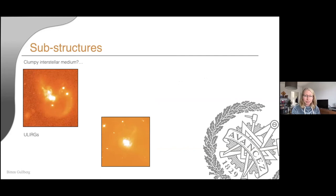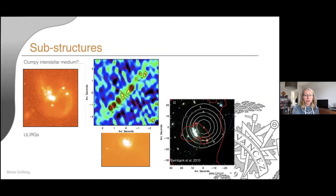ULIRGs are clumpy, and we've long thought that high-redshift galaxies might be clumpy as well. A 2010 paper by Mark on the Eyelash Galaxy — a very bright lensed galaxy — showed blobs believed to be clumps within the interstellar medium. More recently, a highly magnified high-redshift galaxy (SDP 11) showed actual clumps within the galaxy. However, imaging by Iono in 2010 in the bottom-left is a lot more questionable about what they call clumps — and I will show you why.